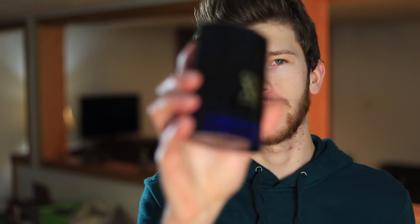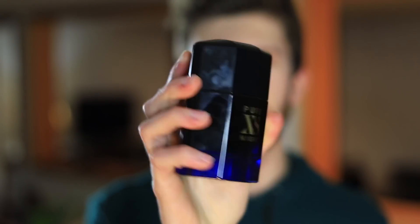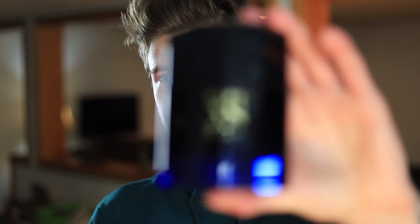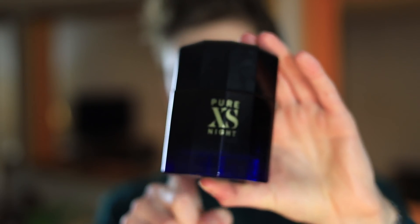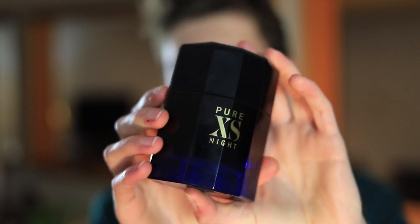Let's talk about when you can wear Pure XS Night. This one really is great for evenings — it's right there in the name Pure XS Night. The original Pure XS is also more suited for evenings so it's not a surprise. I really think they're both evening scents but I especially think this one is. If you want a nice sweet evening fragrance that's gourmand-smelling, this would be a great pick. You could dress it up a little bit but I wouldn't push it too far — more semi-casual to slightly dressed up, not a formal fragrance.